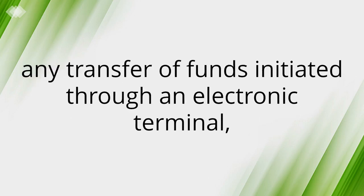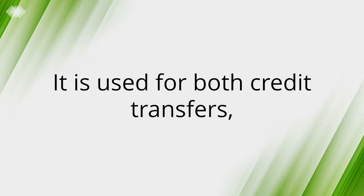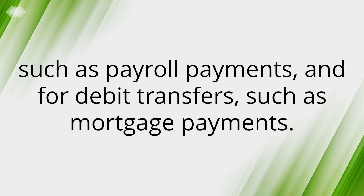Although EFT refers to any transfer of funds initiated through an electronic terminal — including credit card, ATM, Fedwire and point of sale transactions — it is used for both credit transfers such as payroll payments and for debit transfers such as mortgage payments.